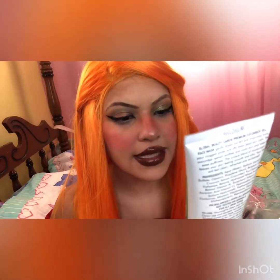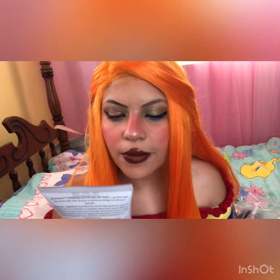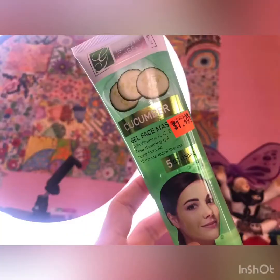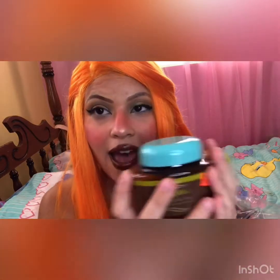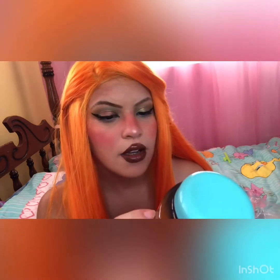This one is a cucumber gel face vitamin A, C, D cleansing gel — 15 minute facial therapy — and it retails for $1.50. I also got a superstar glitter peel-off carbon treatment. I got a facial hydrating hair mask as well — this has helped my hair grow so much, it's amazing. I didn't find the coconut oil one but I did get the argan oil version for $1.50.